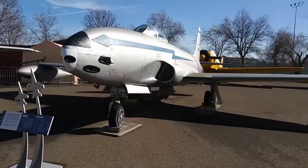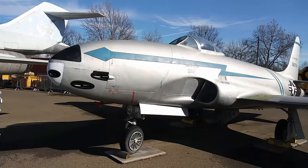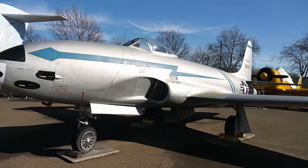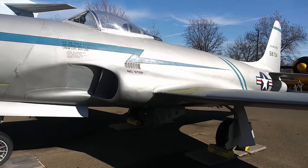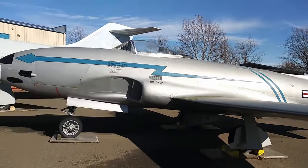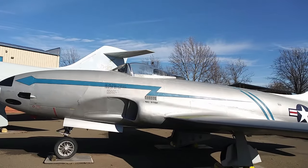This is the P-80. It was in pretty clean shape — a very significant aircraft because this was the United States' first jet fighter. Built by Lockheed and Kelly Johnson, the Skunkworks guy, they built this thing in 143 days. It saw limited action just before the end of World War II and was the first operational jet fighter to have the engines buried in the fuselage.